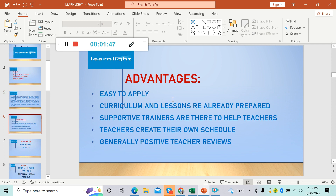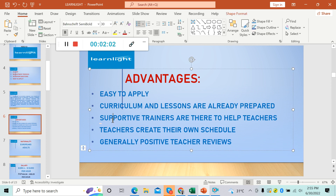The advantages of working here: it is easy to apply. There are only three steps that we need to do to apply at Learnlight. The curriculum and lessons are already prepared, which means the lesson materials are provided. They have supportive trainers there to help teachers. Teachers create their own schedule, and there are generally positive teacher reviews.